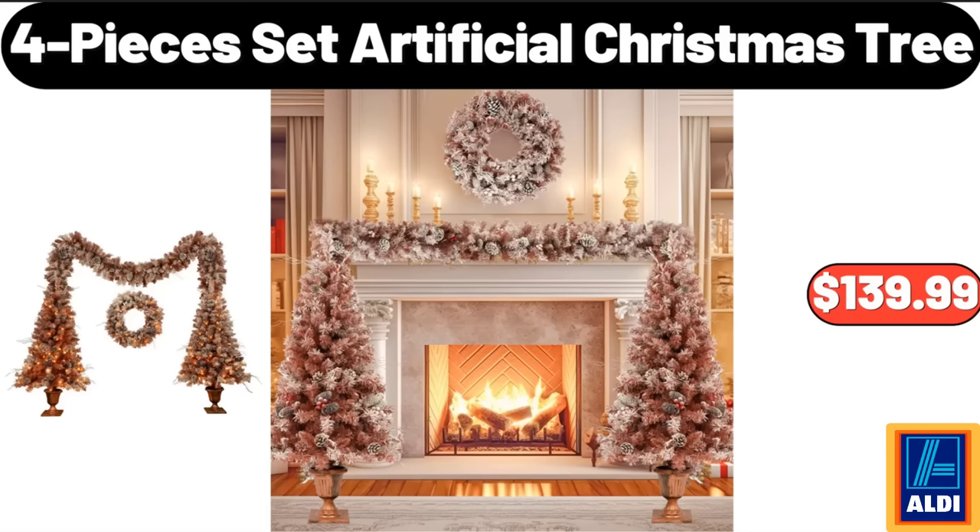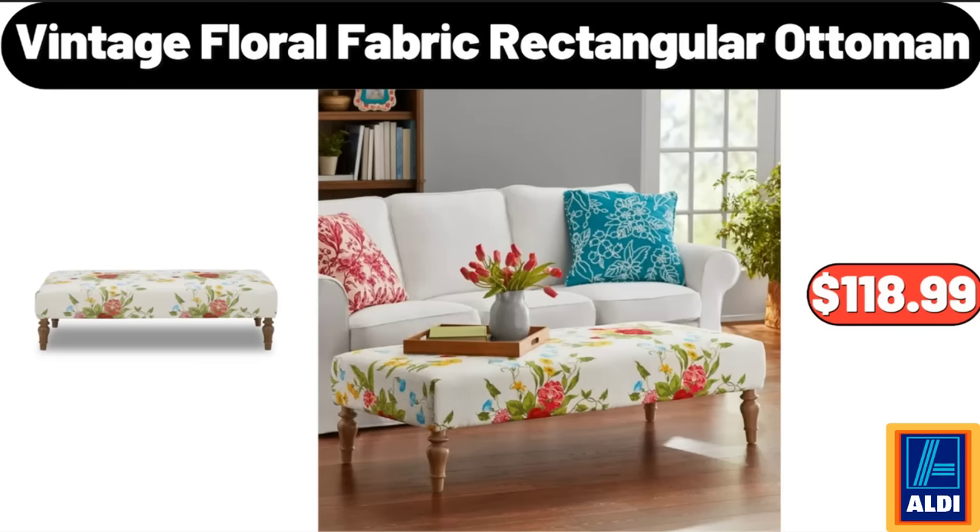Please don't forget to like the video, really appreciate everything. Vintage Floral Fabric Rectangular Ottoman, $118.99.